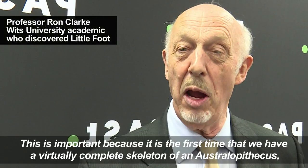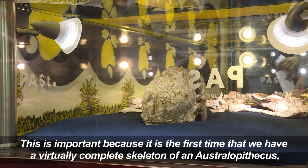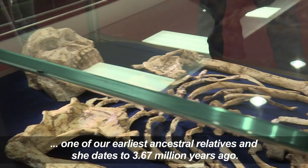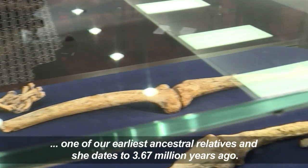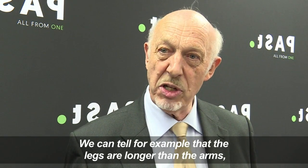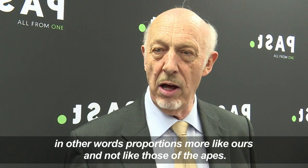This is important because it is the first time that we have a virtually complete skeleton of an Australopithecus, one of our earliest ancestral relatives, and she dates to 3.67 million years ago. We can tell, for example, that the legs are longer than the arms — in other words, proportioned more like ours and not like those of the apes.